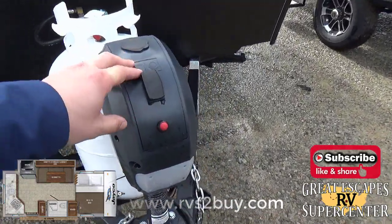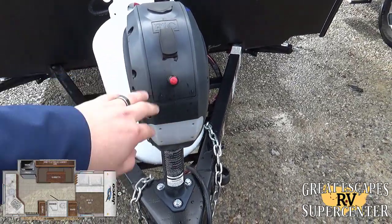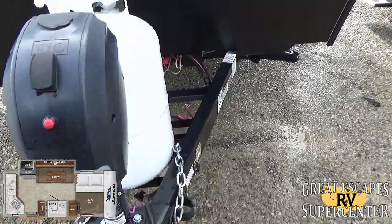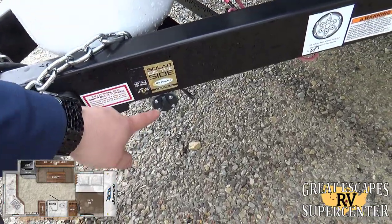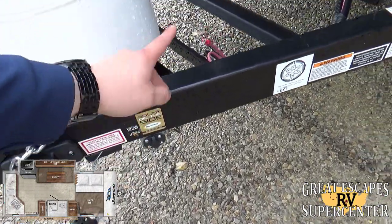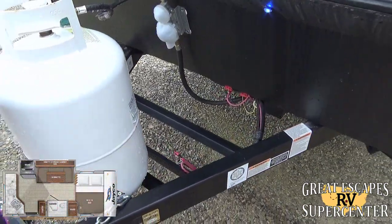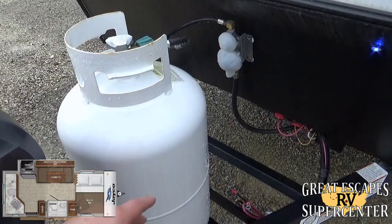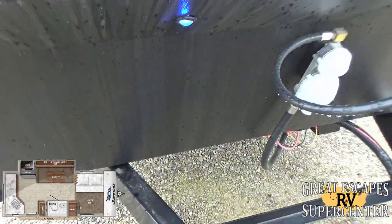It's a single axle but they give you an upgraded power tongue jack, which is really sweet. It also has a convenience light, so if you're mounting up at night that comes in really handy. You've got solar prep on the side — you can hook up a solar panel for a trickle charge to keep your batteries topped off. We include a battery with your purchase, as well as a filled 30-pound propane tank. It's got a nice diamond guard up front to help with rock chips.